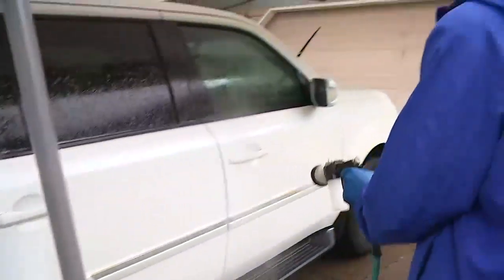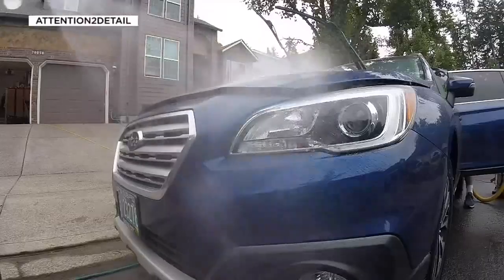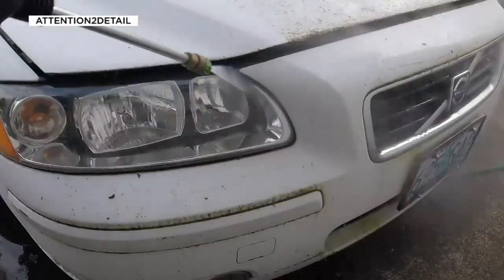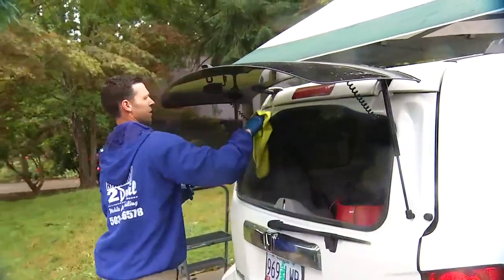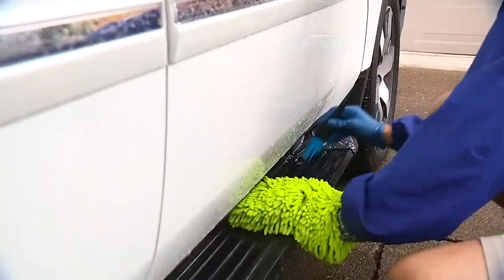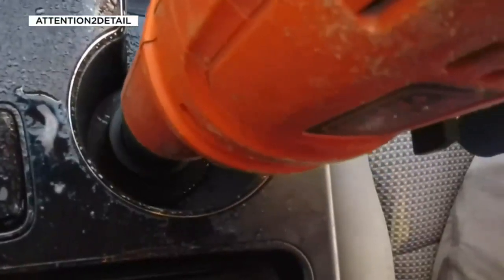Of course, the exterior gets the same attention. We use a liquid organic cleaner so it's safe on any type of car. In Oregon especially, there's lots of moss growth in between cracks, like in the windowsills — we have to get all that stuff. The wheels, wheel wells, getting all that stuff underneath.